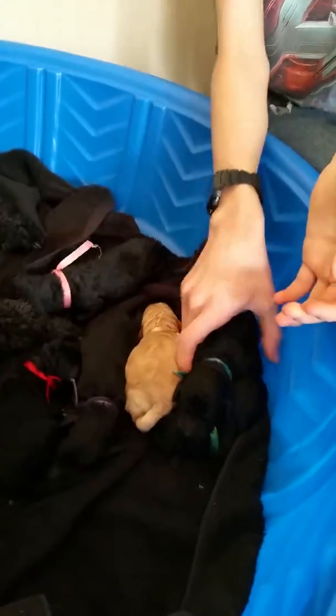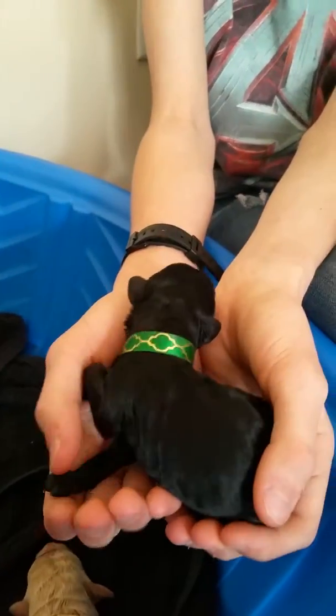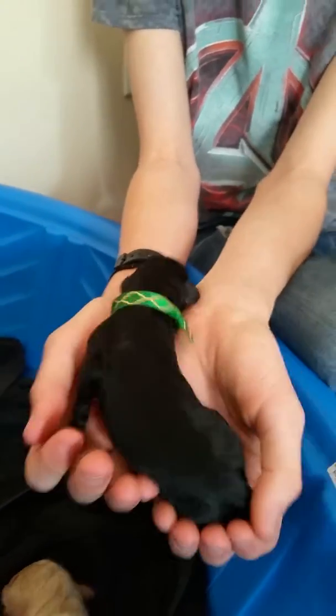And then the next one is our green girl — the little runt. She is the runt. Everybody else was about 11 to 14 ounces and she was only eight. She's gorgeous. She's awesome though.